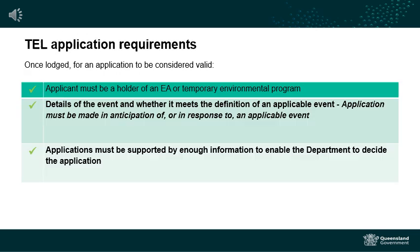Once a temporary emissions licence application is received, officers will consider whether the application is valid by reviewing the details of the event and whether it meets the definition of an applicable event, and whether the application is supported by sufficient information to enable an assessment. If a temporary emissions licence application is considered valid, the application must be decided as soon as practicable, but no later than 24 hours after receiving it.